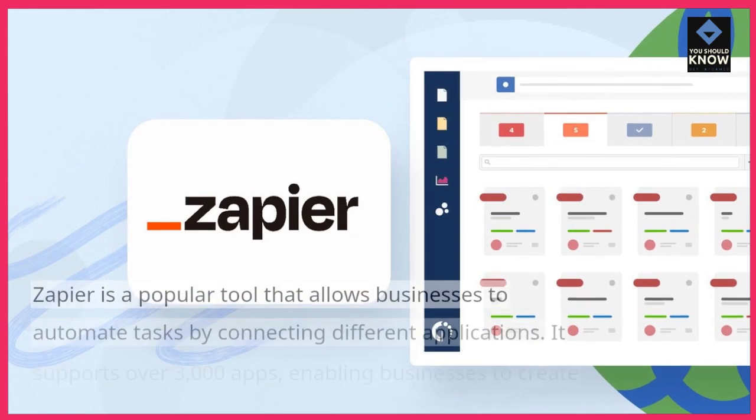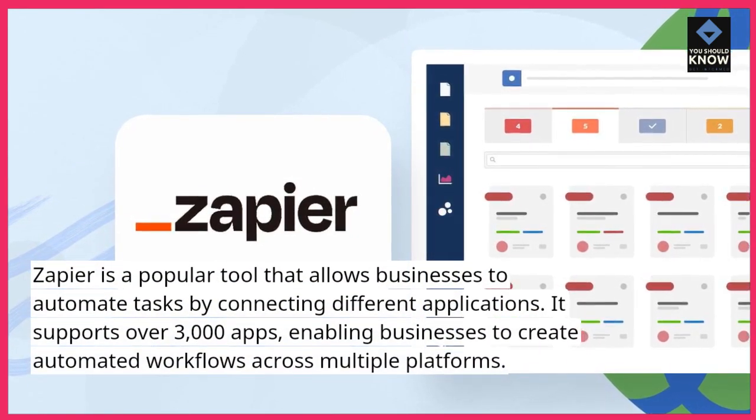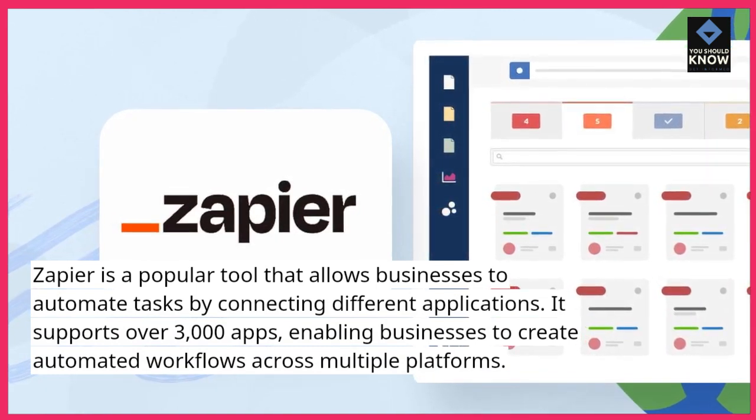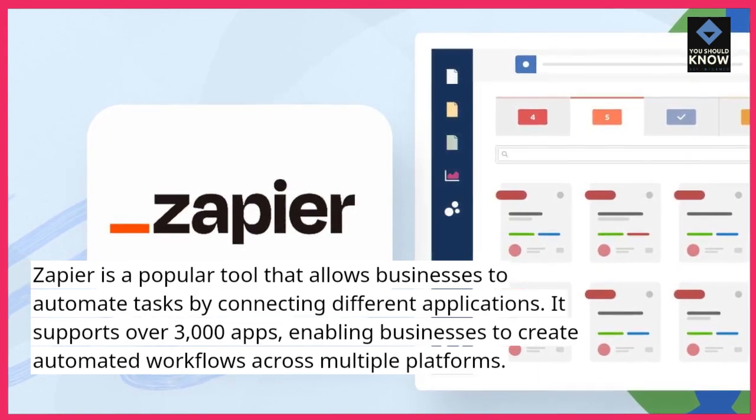1. Zapier. Zapier is a popular tool that allows businesses to automate tasks by connecting different applications. It supports over 3,000 apps, enabling businesses to create automated workflows across multiple platforms.